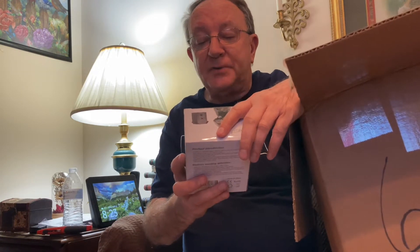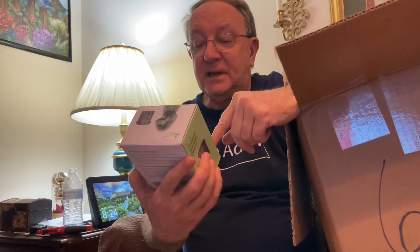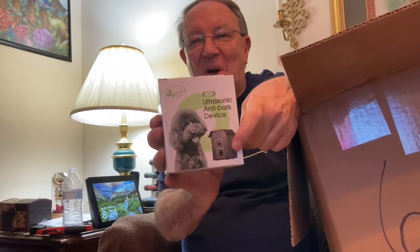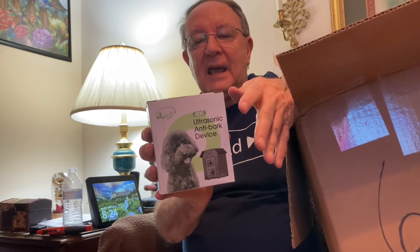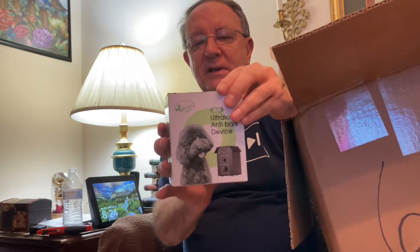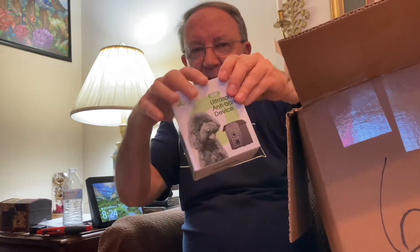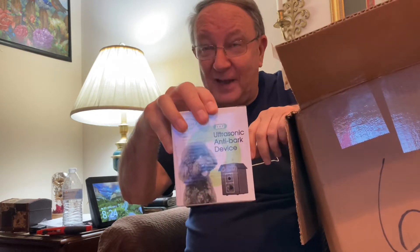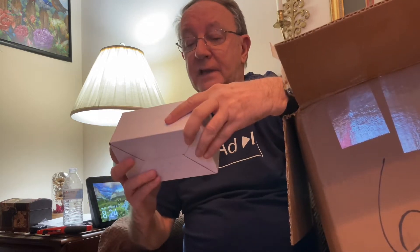And then we have an ultrasonic anti-bark device. I believe I know what this is — it's a little dog house that you hang up. And when a dog barks, it emits a signal that's not pleasant to their ears and allegedly it's to stop them from barking. No dogs were hurt in the making of this video.